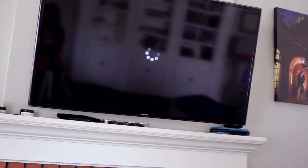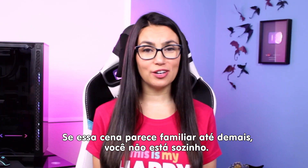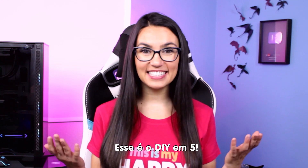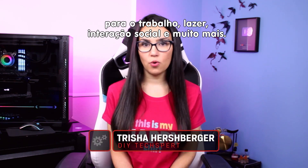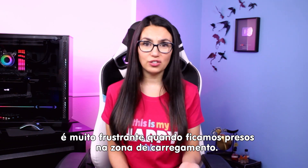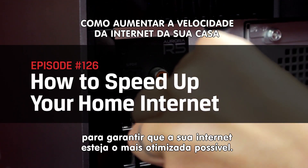Come on, really? I pay for the ultra package. Oh, this stinks. If that scene looked all too familiar, you're not alone. Here are some simple ways to get the most speed possible from your home internet. This is DIY in Five. Hey everyone, Trisha Hershberger here. Many of us are relying on our home internet more than ever for work, leisure, social interaction, and more. With so many important aspects of life reliant on this interconnectivity, it's incredibly frustrating when you get stuck in the loading zone.